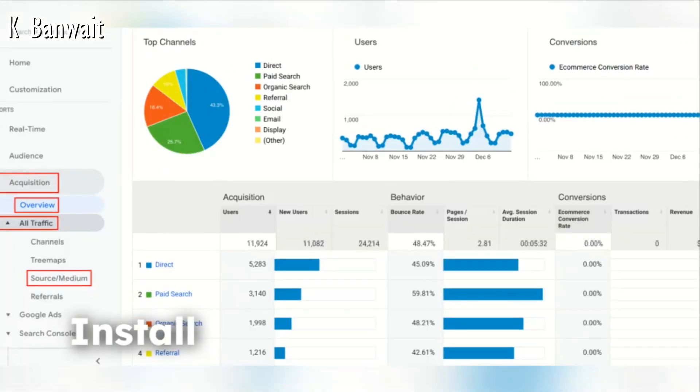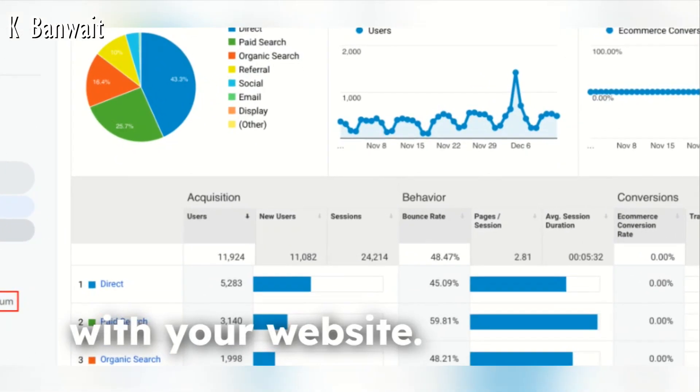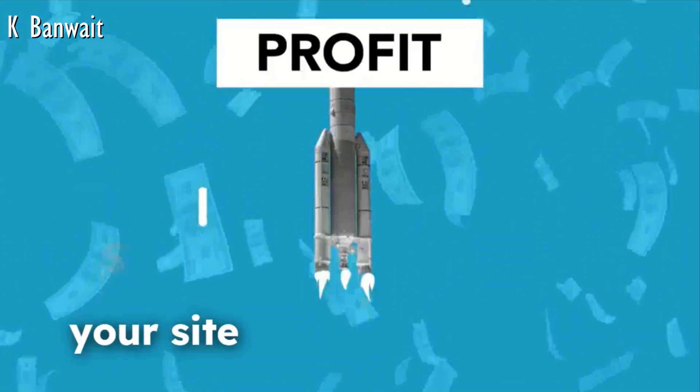Install Google Analytics to track visitors and see how people are interacting with your website. This data will help you improve your site over time.